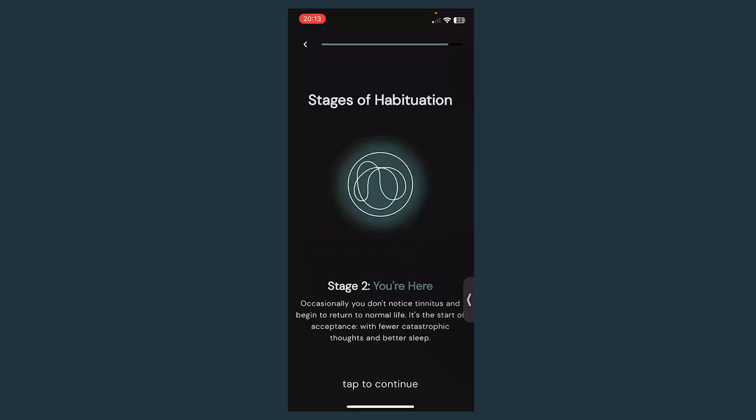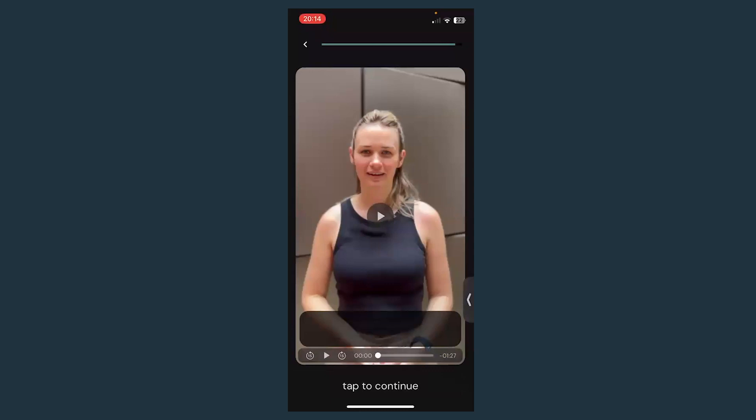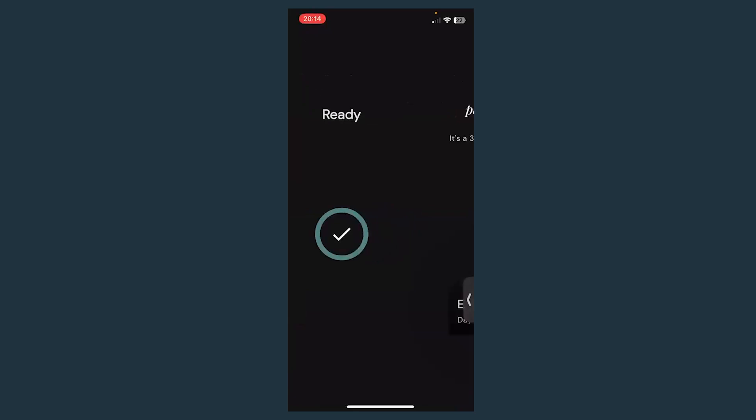There are four stages — stage one is the worst, stage four is fully habituated. I was stage two. As you make progress you work your way through the stages, and it's a really good way of measuring progress by doing this questionnaire to understand to what extent you have habituated. You'll then get a nice intro video from Lily explaining habituation, and then you choose the things you want the most help with — for me, sleep and focus — and the app will build your program based on the questions you've answered.